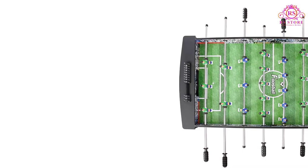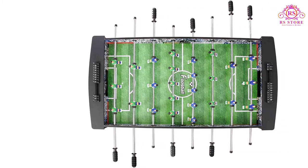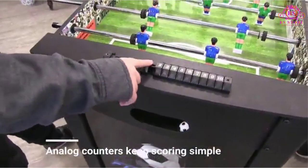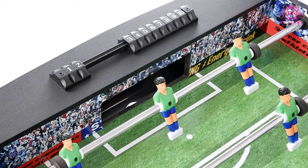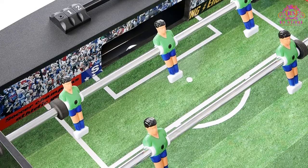Each player is ABS molded to look realistic and keep its shape as long as you have the table. As this model comes in at just 4 feet long, it's relatively compact, making it the perfect size for a game room or kids' room. Each handle is ergonomically designed, so you'll be able to play for hours on end without your hands cramping up.